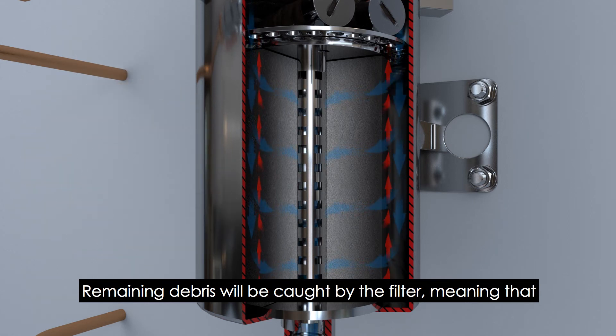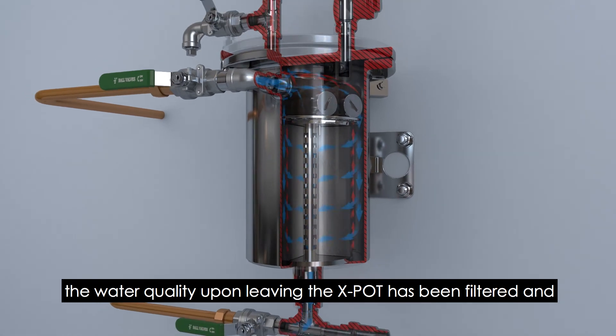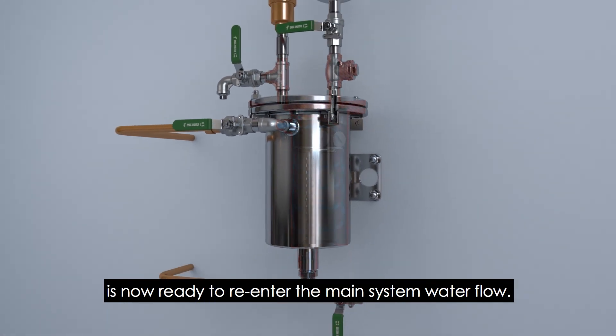Remaining debris will be caught by the filter, meaning that the water quality upon leaving the X-Pot has been filtered and is now ready to re-enter the main system water flow.